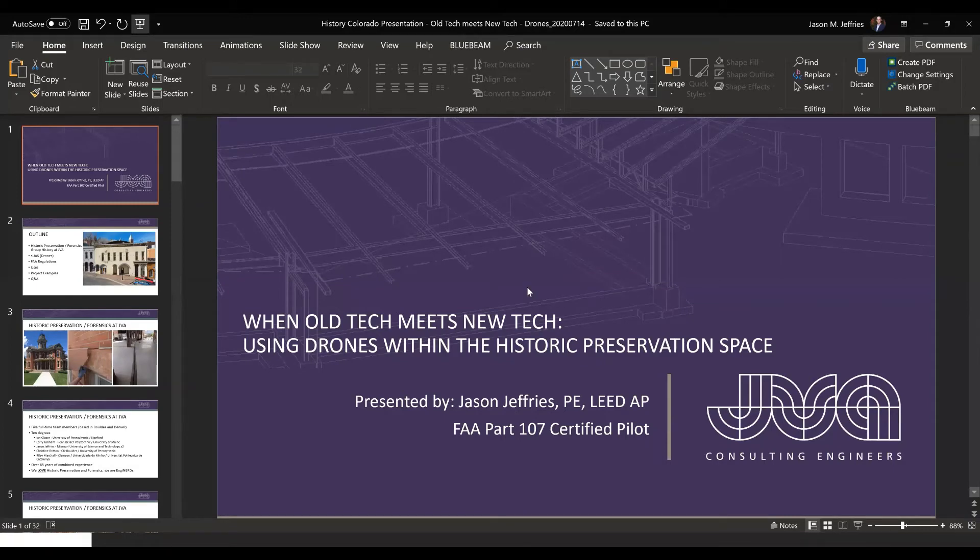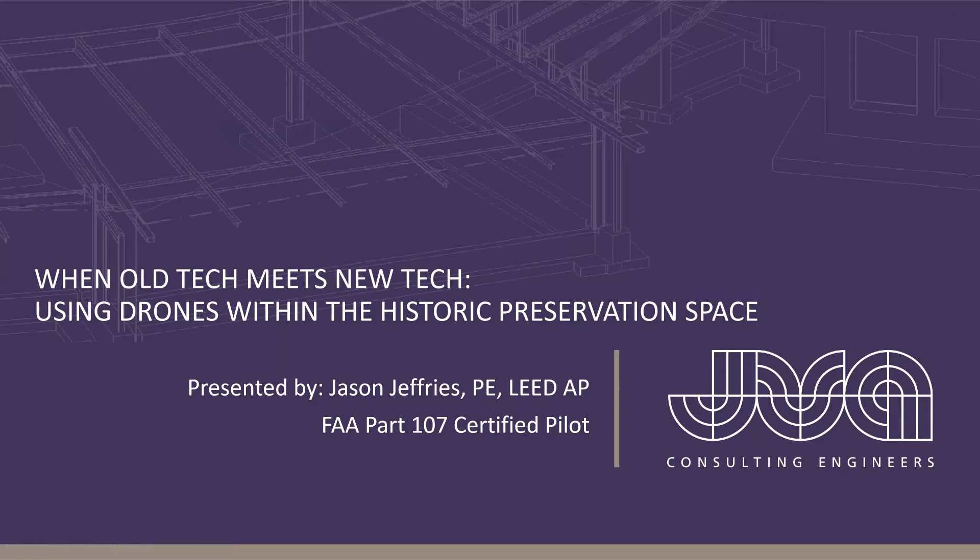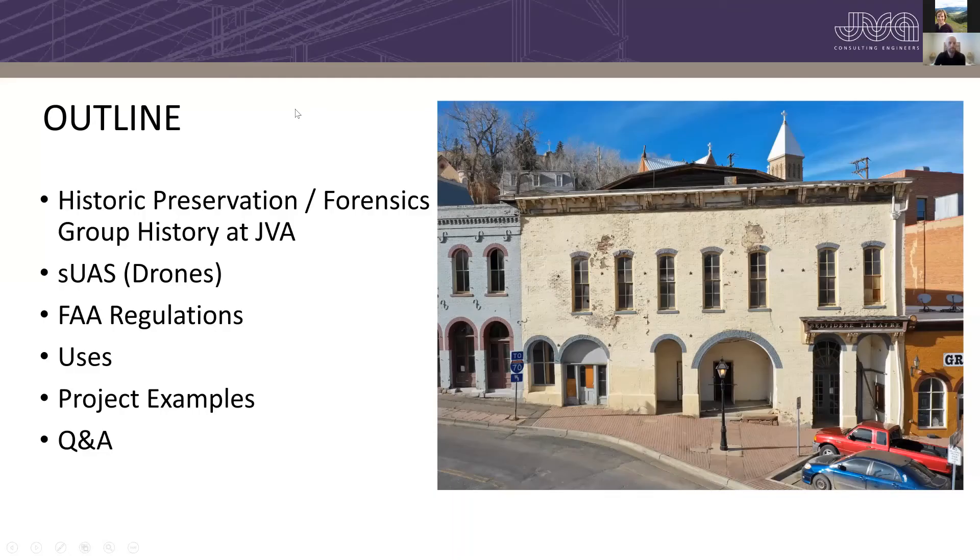Good morning everybody, my name is Jason Jeffries. I work for JVA, a structural and other engineering consulting firm. I am a Part 107 certified pilot by the FAA, also a professional engineer and LEED accredited professional. A quick breakdown of what the presentation is going to cover today.